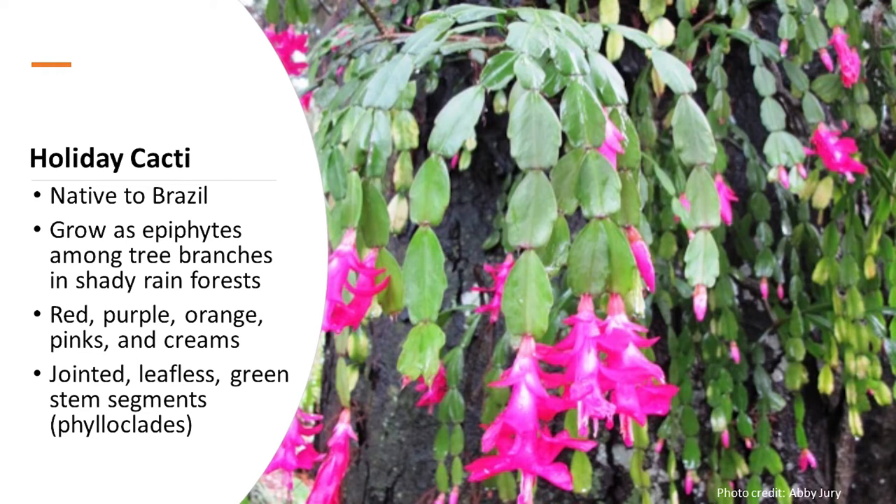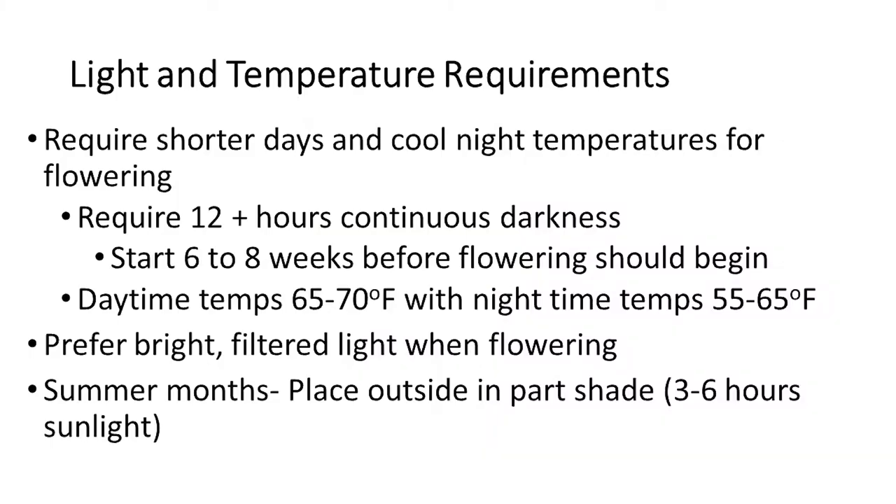Thanksgiving and Christmas cacti are short day plants triggered by day length. They'll bloom when they receive 12 to 15 hours of darkness each day for about six to eight weeks, combined with cool nighttime temperatures around 55 to 65 degrees Fahrenheit. Many of us don't keep our home temperatures this low at night, but if you meet the 12 to 15 hours of darkness, the plant should still flower. It's best to place them in a room that doesn't receive artificial light at night, such as a spare bedroom or your basement.